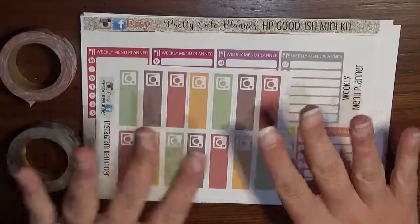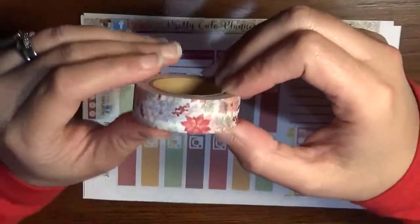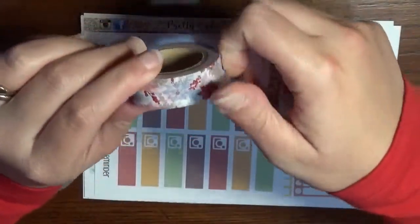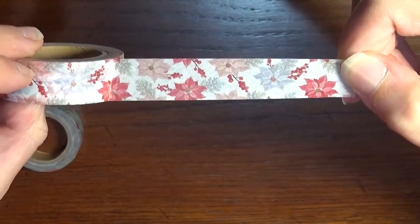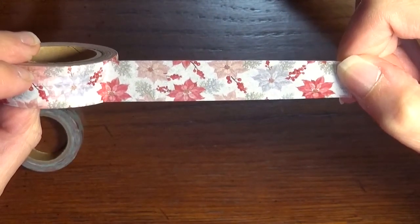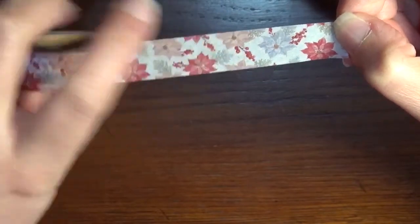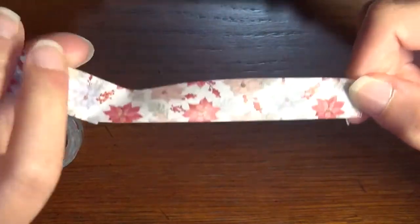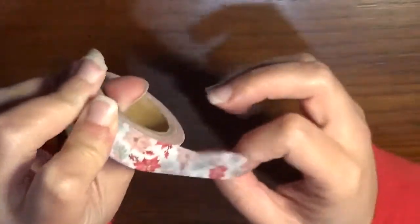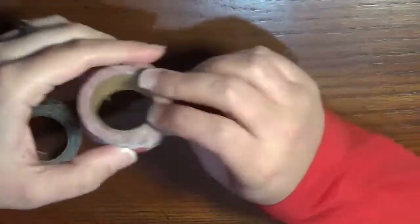Now for what I ordered, I got some stickers and some washi tape. The first washi tape is poinsettias — it's got some reds, a lighter more faded red, a periwinkle type blue, and some green sprigs with holly berries too. I think it's just gorgeous — traditional Christmas without being the overly red and green Christmas colors. I really loved that washi tape.